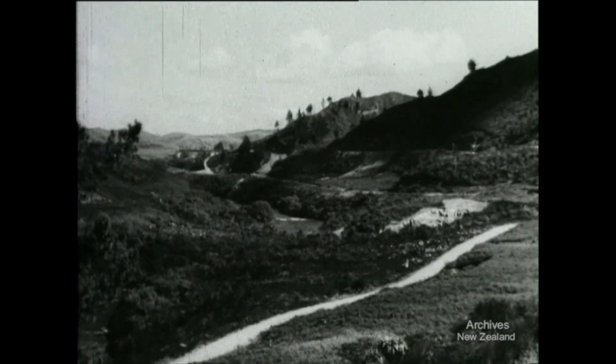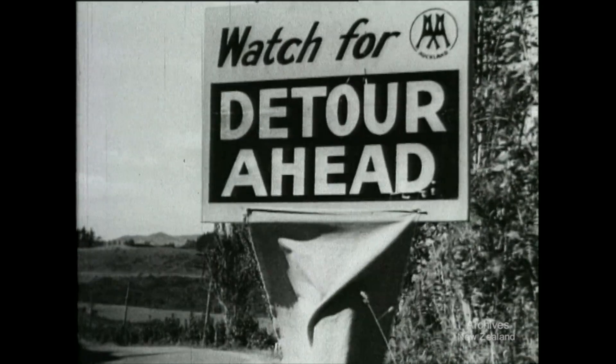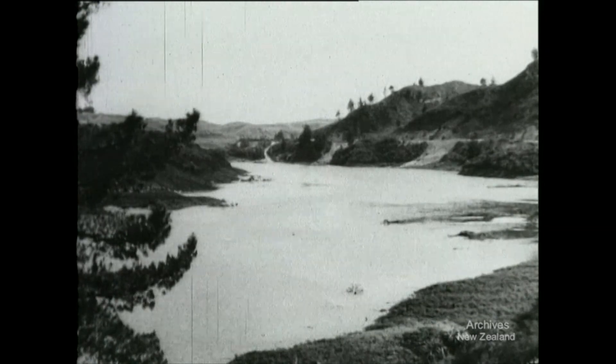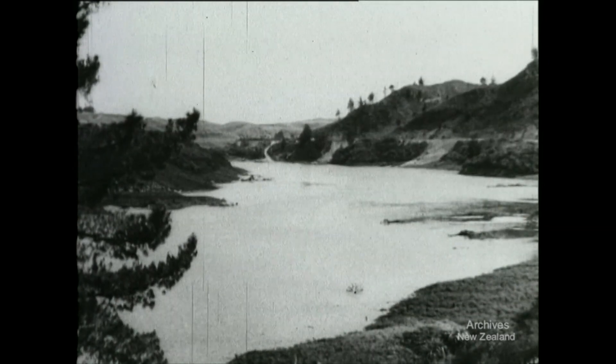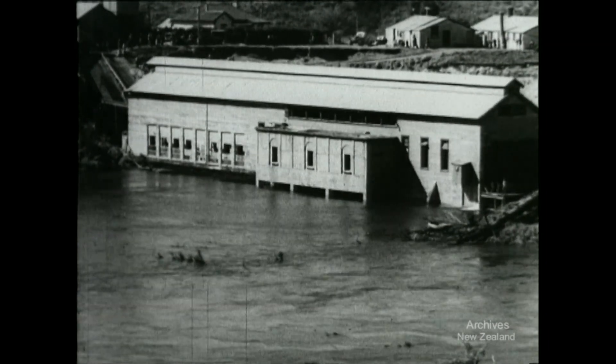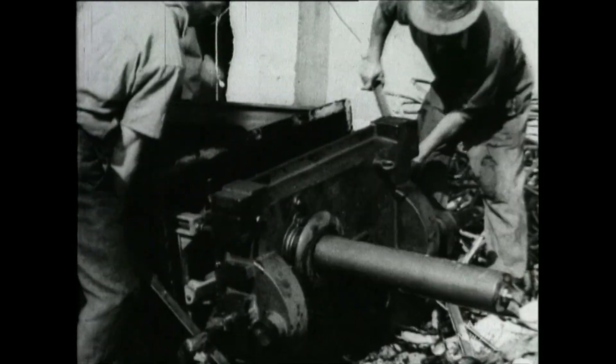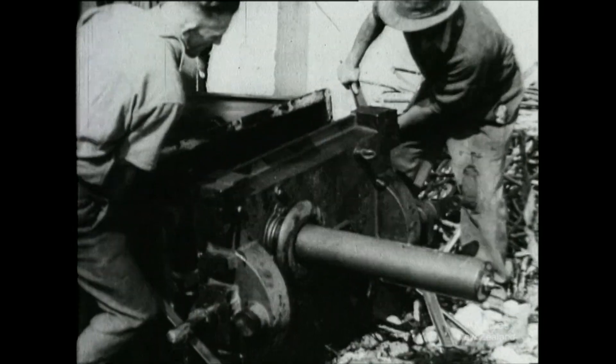The lake will cover the main road, so a new highway has been built on a higher level. The lake is already beginning to cover part of Hora Hora, and now comes the tough and heartbreaking job of pulling down the equipment and dragging it out before the level becomes too high. But time is short.